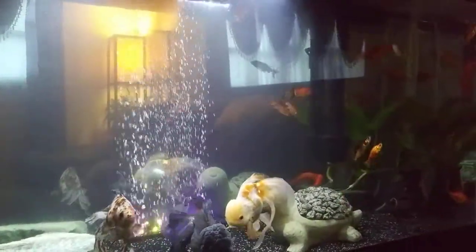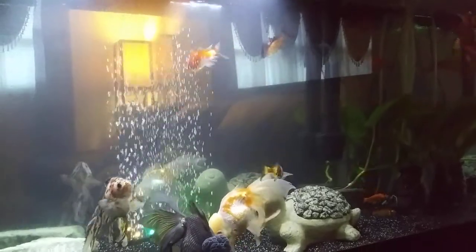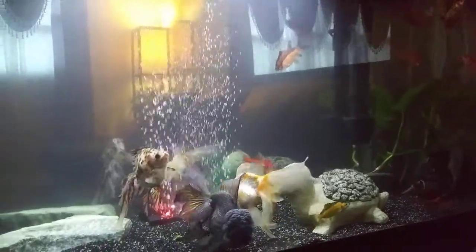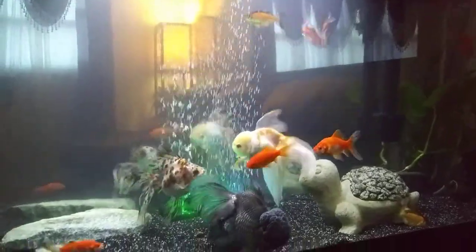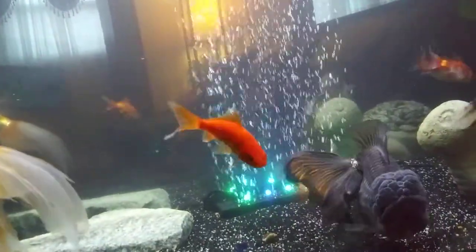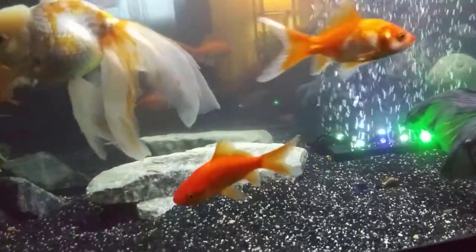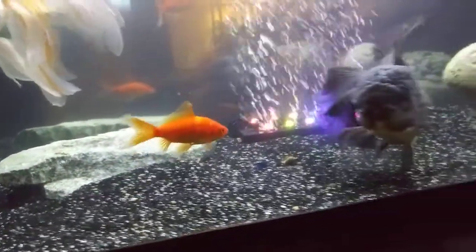My remedy for the possibility of them getting larger is I will probably get another tank and upgrade. Look at these two — the really orange ones are pretty. This one has got a little white on them and white on the tail. That's a common goldfish, but to me, I think they're very pretty. That's a very pretty one right here — very bright orange with a little bit of white on the tail. Very beautiful.